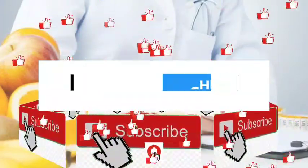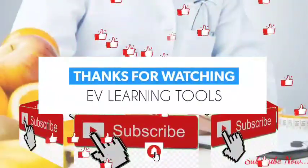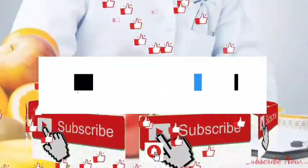Thanks for watching EV Learning Tools. Keep watching and subscribing to our channel. Click on the bell button to get automatic notifications.